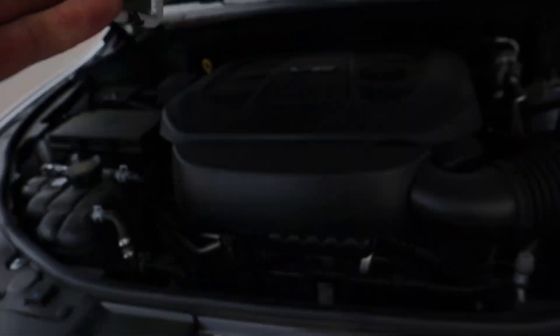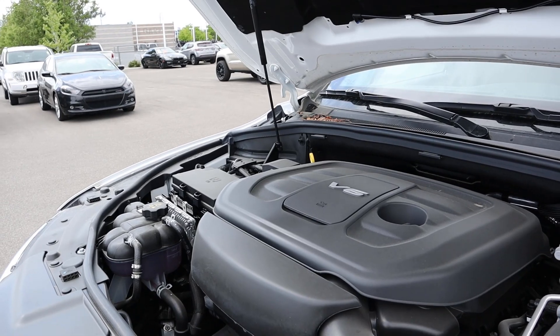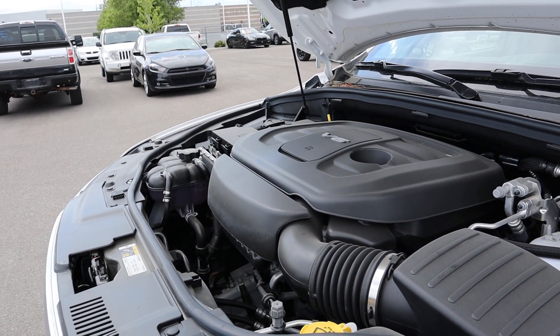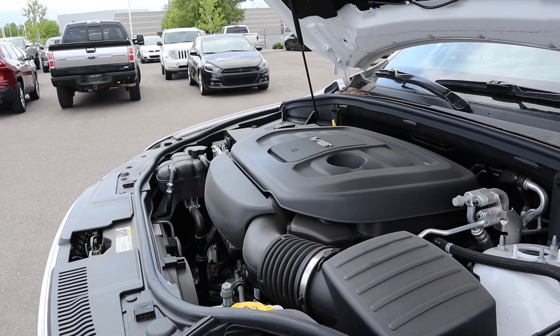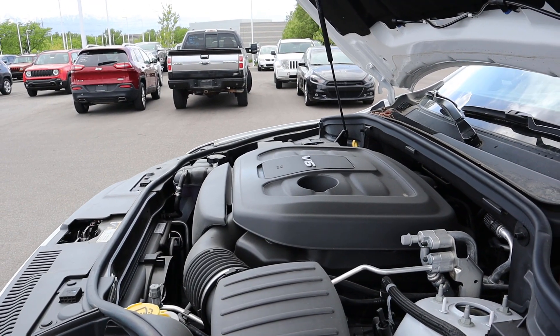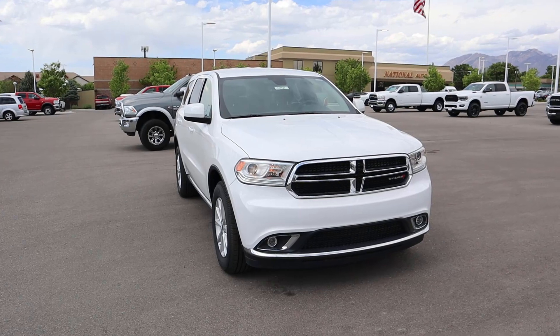Under the hood of the SXT Durango we have a 3.6 liter V6 going through an eight-speed automatic transmission. Fuel economy is 18 around town and 25 on the highway, with power outputs being 293 horsepower and 260 pound-feet of torque, and a zero to 60 time of about 7.4 seconds.